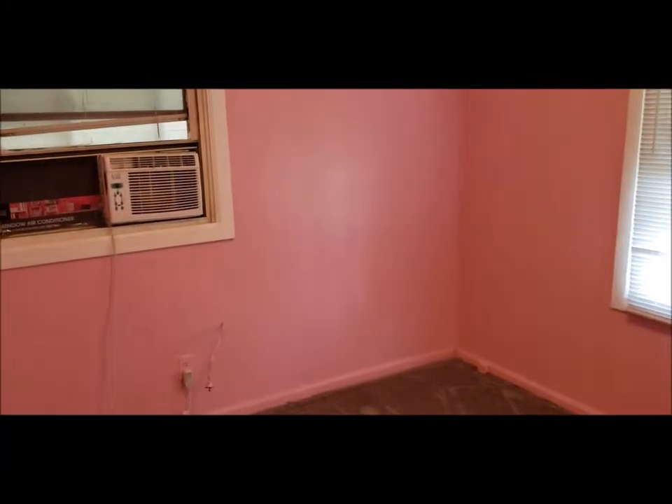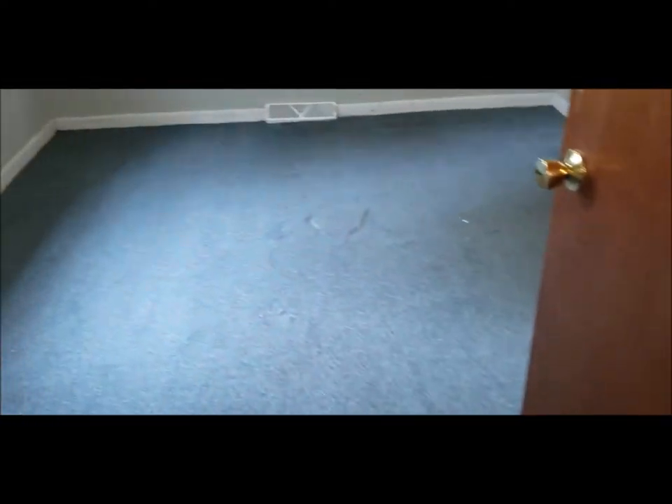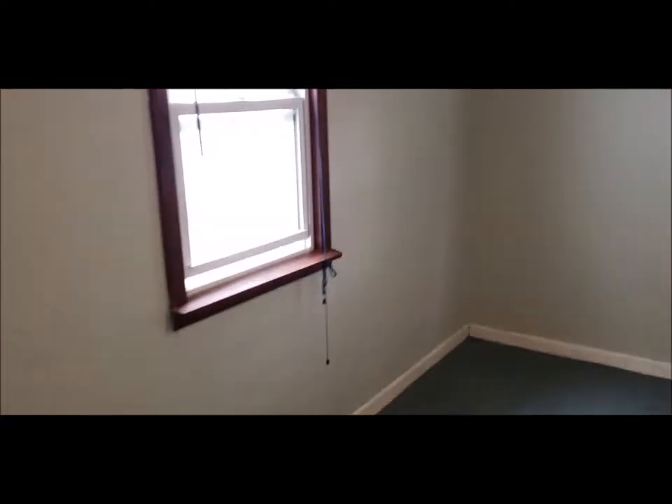Off to the right here is bedroom number one. Here we have a hall area with a closet. Here's bedroom number two. And the largest of the three bedrooms — bedroom number three.